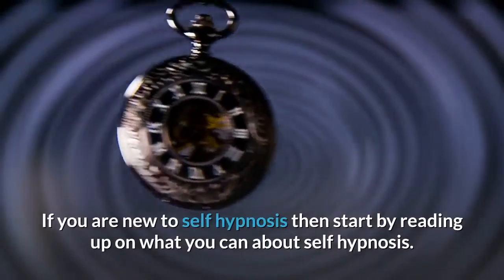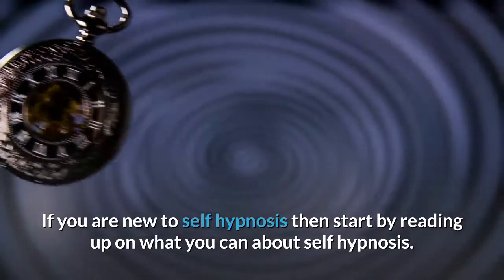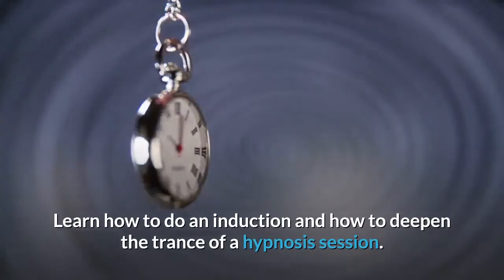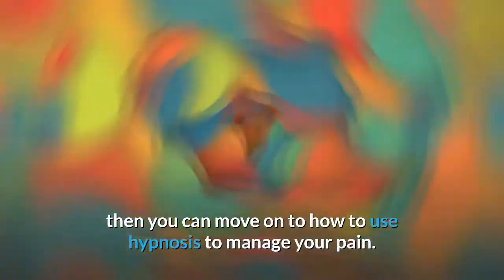If you are new to self-hypnosis, start by reading up on what you can about self-hypnosis. Learn how to do an induction and how to deepen the trance of a hypnosis session. Once you have the basics of hypnosis down, you can move on to how to use hypnosis to manage your pain.